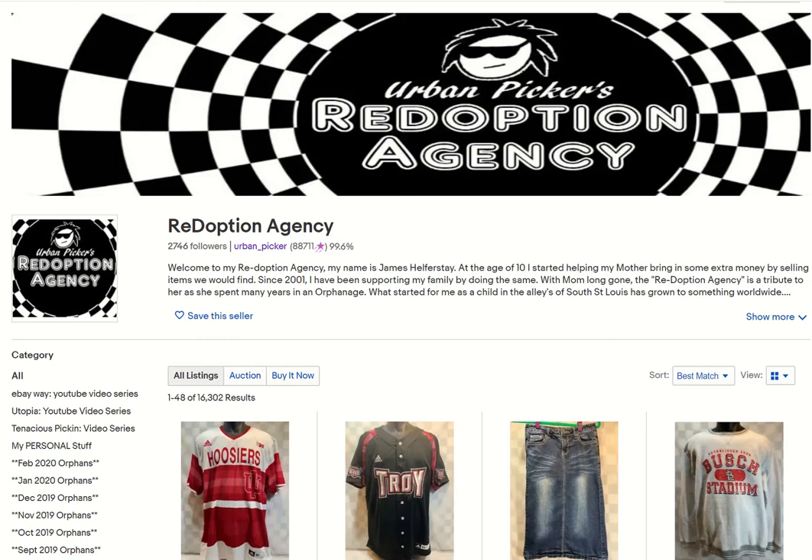What's going on everybody? James here, Urban-Picker.com, and I'm finally back with another video. I've been out almost a week with the flu, so I've been kind of vegging in bed. I haven't been sick in over two years — it finally caught up with me.